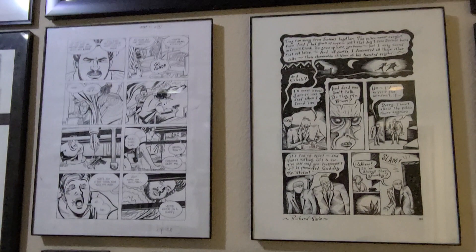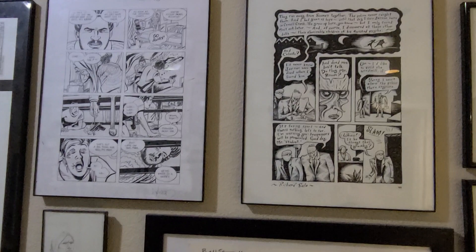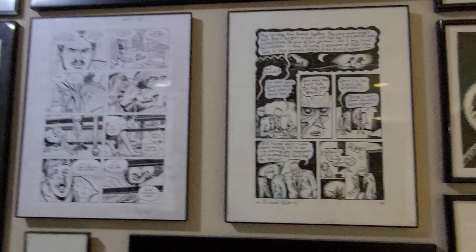Next level here. On the left is a page by David Lapham from his Stray Bullets series — a later issue of Stray Bullets. And on the right is a page from Richard Sala, from his masterpiece The Chuckling Whatsit — my favorite Richard Sala book.